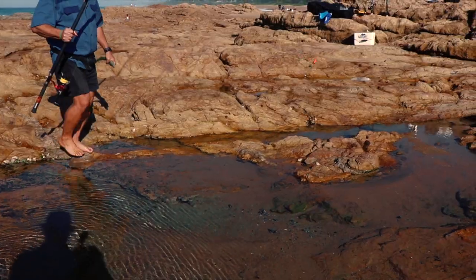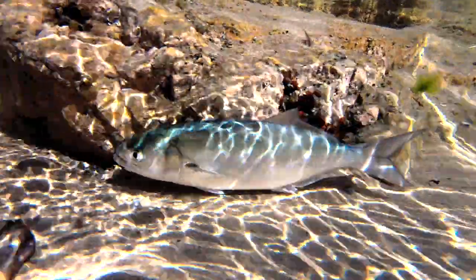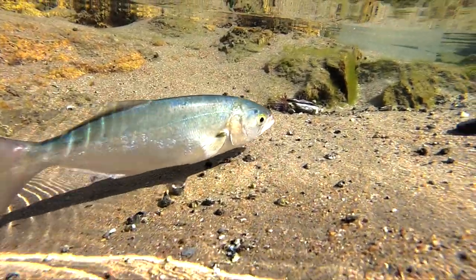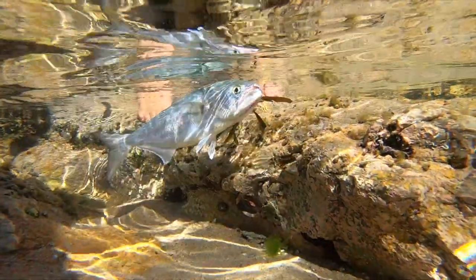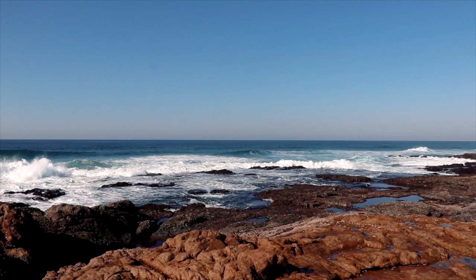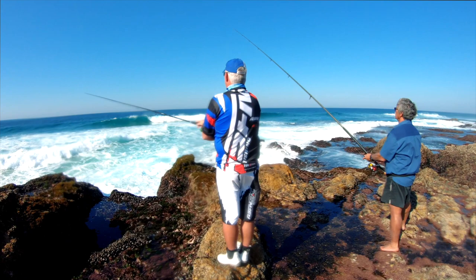It wasn't long and he was on. I quickly rigged up my spinning gear with a drift bait, but the shad were few and far between, and a fixed trace was more suited to get them.